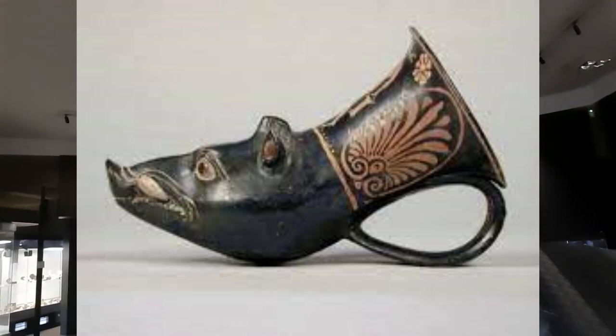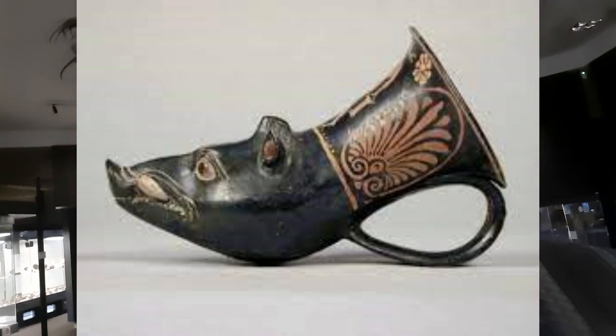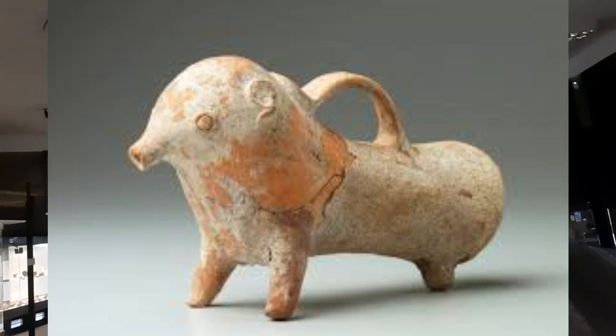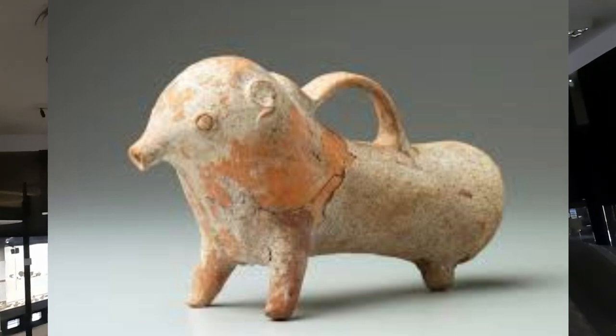There is another vessel with the same function as the skyphos and kantharos: it is called the rhyton. The rhyton is not of Greek origin — it was born in the East, in Mesopotamia, and after the Persian Wars it arrived in Greece. It had the same function as the kantharos and skyphos, used to drink wine or beer that had leaves and impurities. When a rhyton had a hole at the bottom, you drank from there.